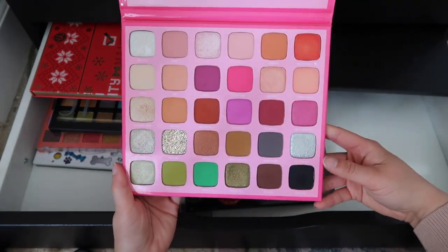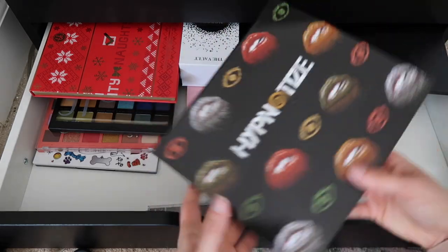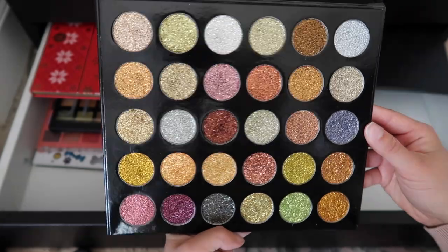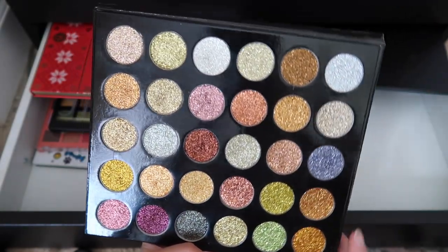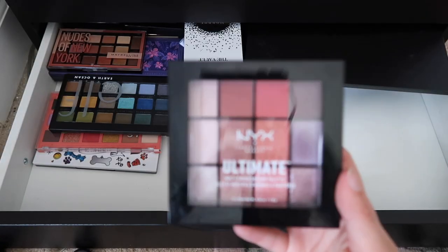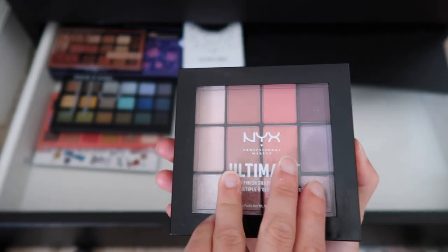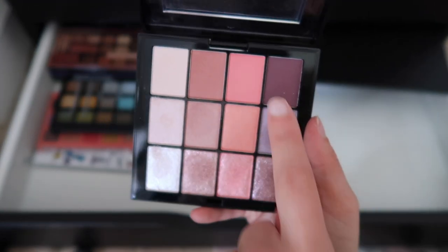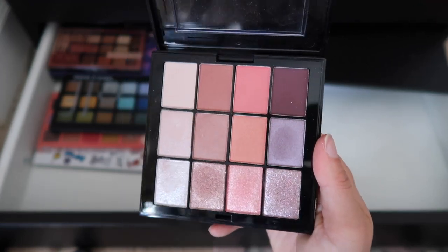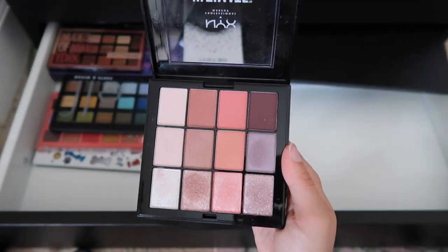I'm going to get rid of this palette — I sincerely hated the quality, it was just not good. I'm also going to get rid of this all-glitter palette from Pinky Rose Cosmetics — I bought it when I was enchanted by pressed glitters but I never use it. I'm getting rid of this from NYX — I really loved it when I first started building my collection. It has a matte row on top, a shimmer row in the middle, and a glittery row on the bottom. They were great, but I have no need for them anymore.